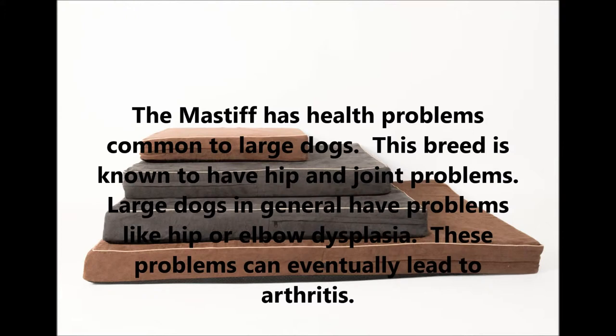The Mastiff has health problems common to large dogs. This breed is known to have hip and joint problems. Large dogs in general have problems like hip or elbow dysplasia, and these problems can eventually lead to arthritis.